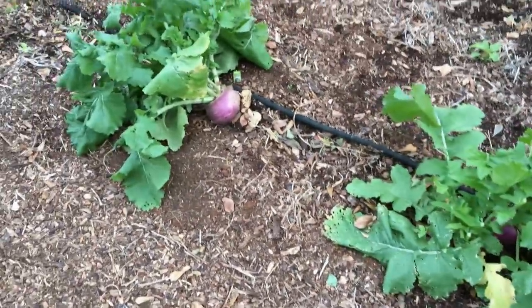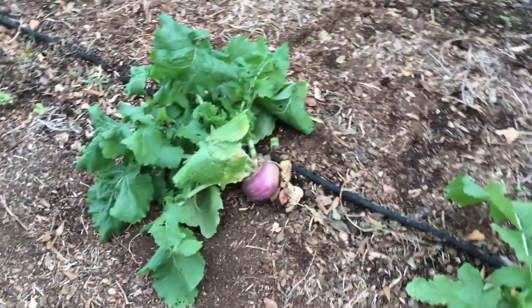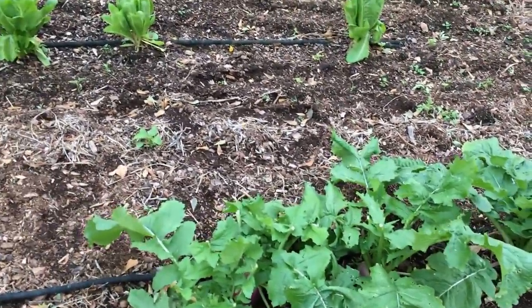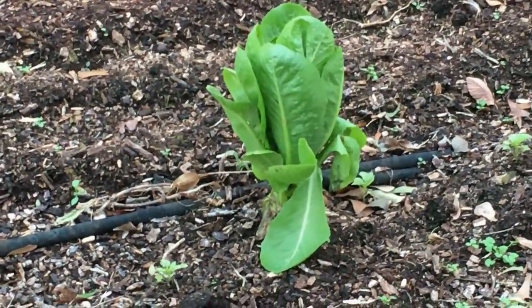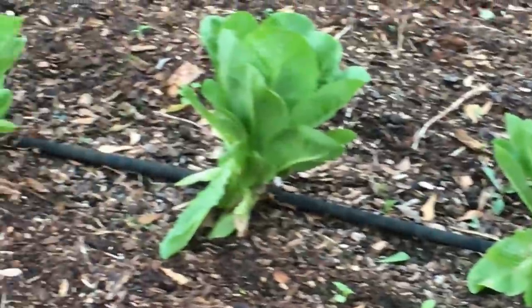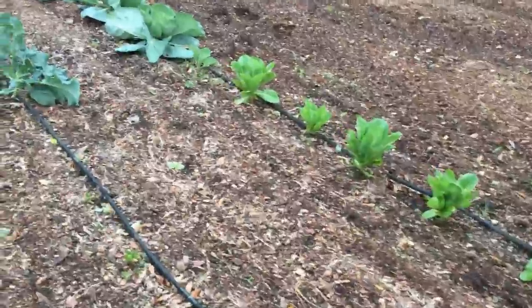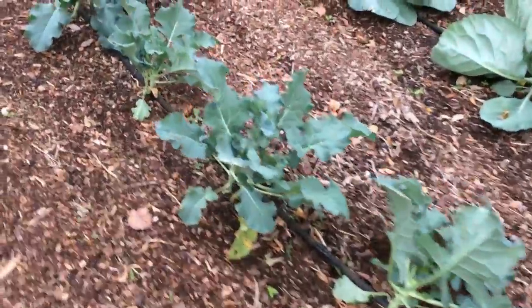Got some turnip greens that are as big as a softball or more, and these have done real well. A little bitter though. That is a romaine lettuce that is really, really pretty — done real well. Very small fall garden.